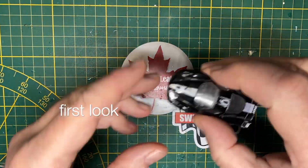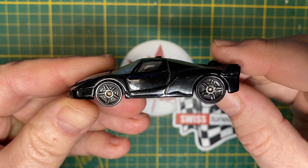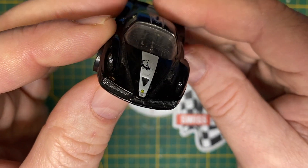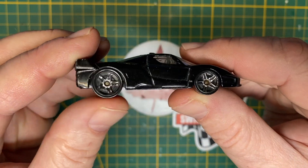Hi everybody, and a warm welcome back to Maple Leaf Customs in Switzerland. I'm Andrew, and on the bench today is a Hot Wheels Ferrari FXX. Oh yes, it's Ferrari time, and that's always a good time.